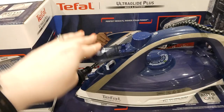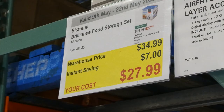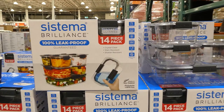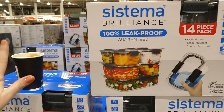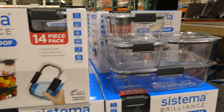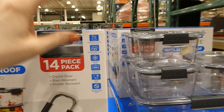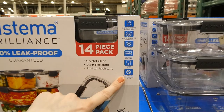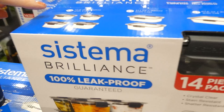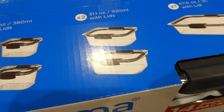Systema Brilliance food storage set — 14 pieces for $7 off down to $28. Made in New Zealand, phthalate and BPA free, claimed 100% leak proof, crystal clear, stain resistant, and shadow resistant — good for plastic containers that tend to get tomato stains. They're microwave safe with clips open, dishwasher safe top rack only, freezer safe, and modular stacking. You get four 380ml containers, two 920ml containers, and one 2-liter container, all with lids.